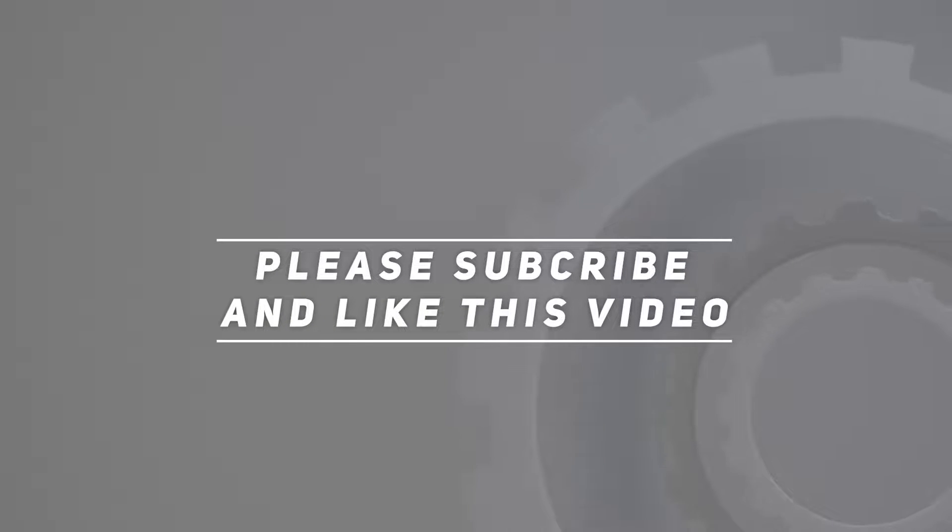Product link included in the description. Thank you for watching this video — please subscribe and hit the like button.